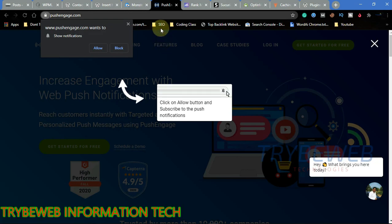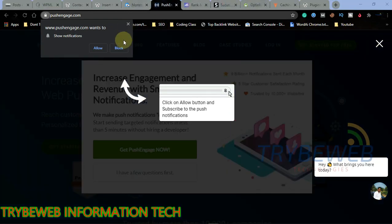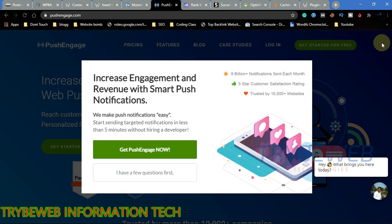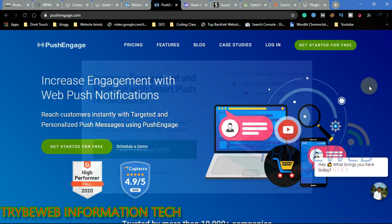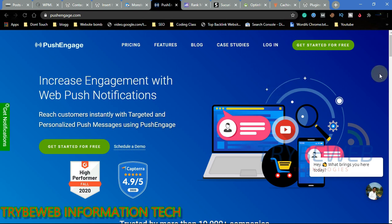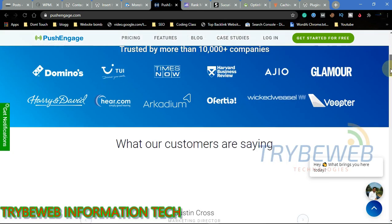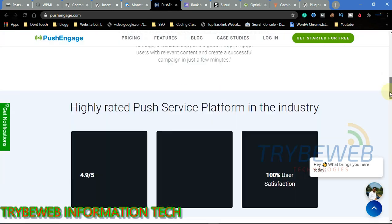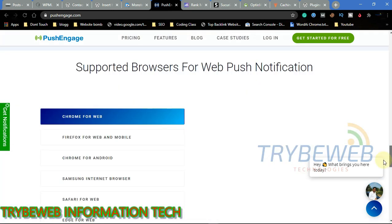Sending push notifications to your web visitors is an excellent strategy used by leading sites to convert visitors into regular users. PushEngage is a plugin that sends push notifications to people who visit your site. It uses browser notification technology to send targeted messages and notifications to users that click the allow-notification prompt. Users who have not allowed push notifications will be prompted to do so whenever they visit your website.